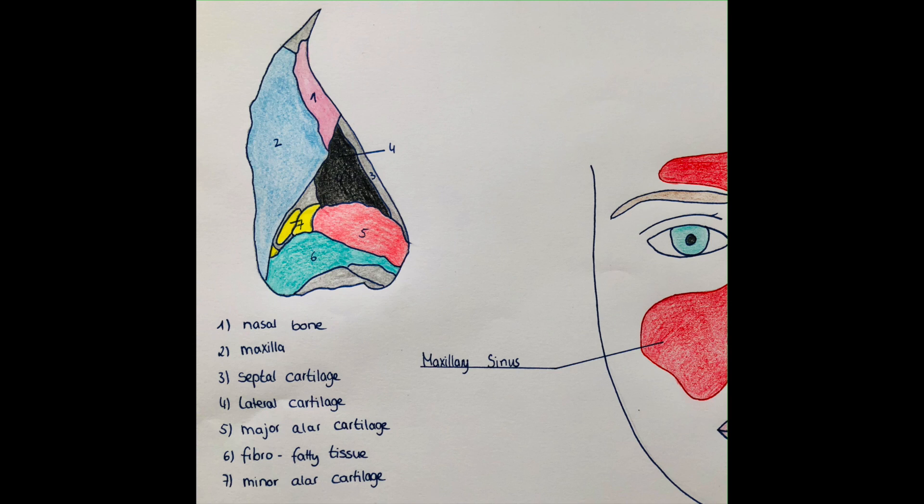The procerus is located on the superior part of the nose and is responsible for elevation of the nose and depression of the medial eyebrows. It also leads to wrinkling of the forehead. Then there's the musculus anomalus nasi, also for elevation of the nose. The levator labii superioris alaeque nasi is located on the lateral aspects of the nose and is for elevation of the nose and elevation of the upper lip.